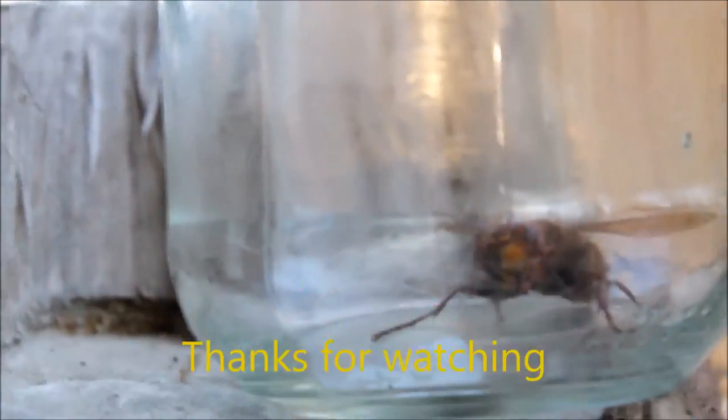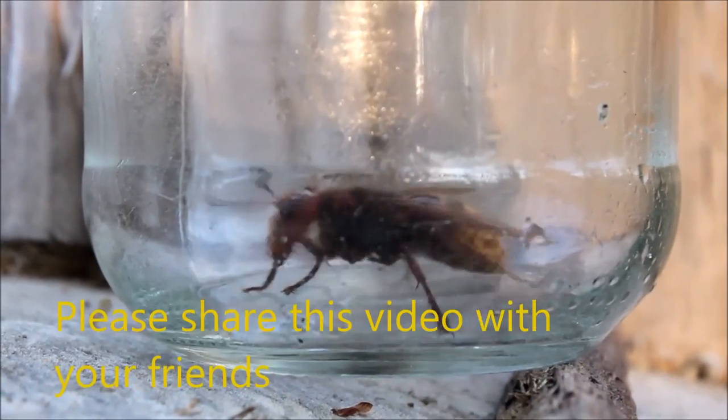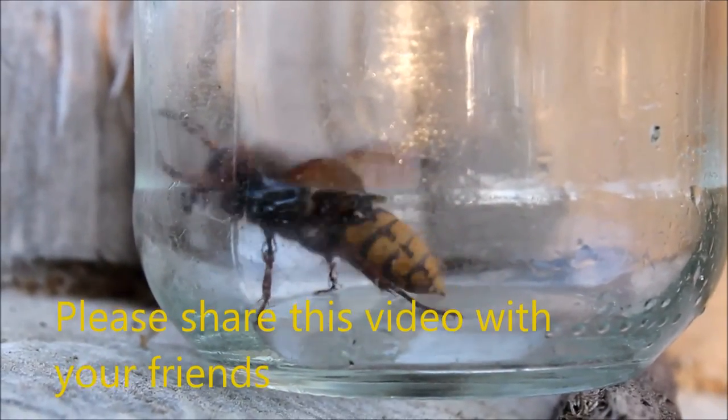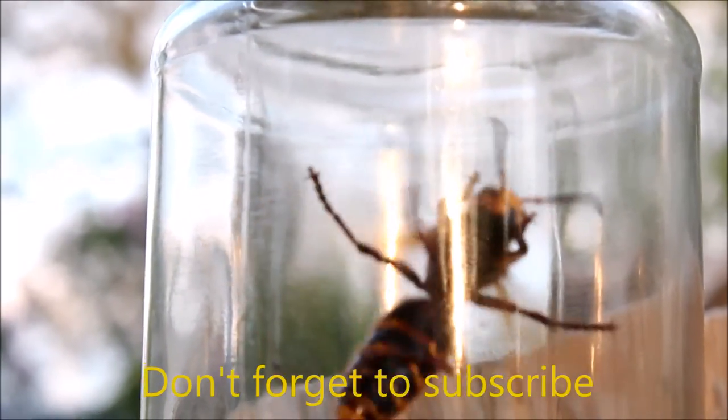But this thing was just so huge and almost prehistoric, I had to try to get a video and share it with you guys. If anybody has any more information on these things, or even more information on cicadas and how they live, please leave a comment below — I'd like to find out a little bit more information.